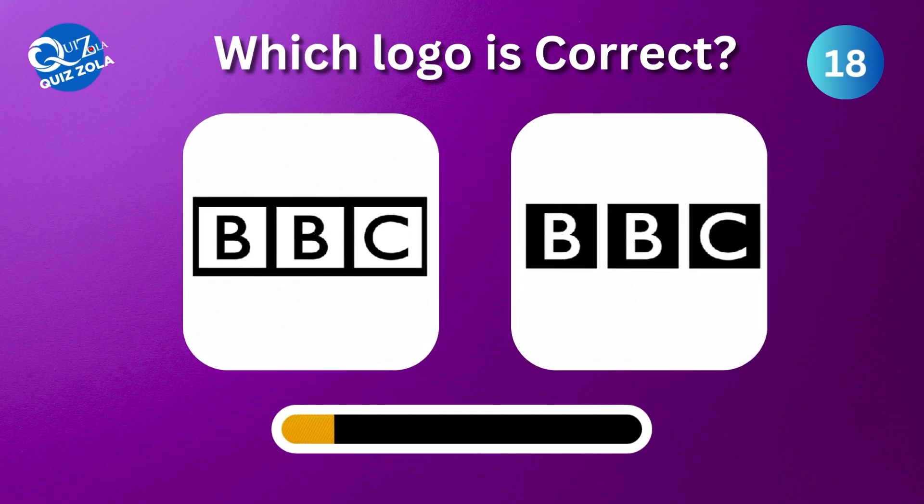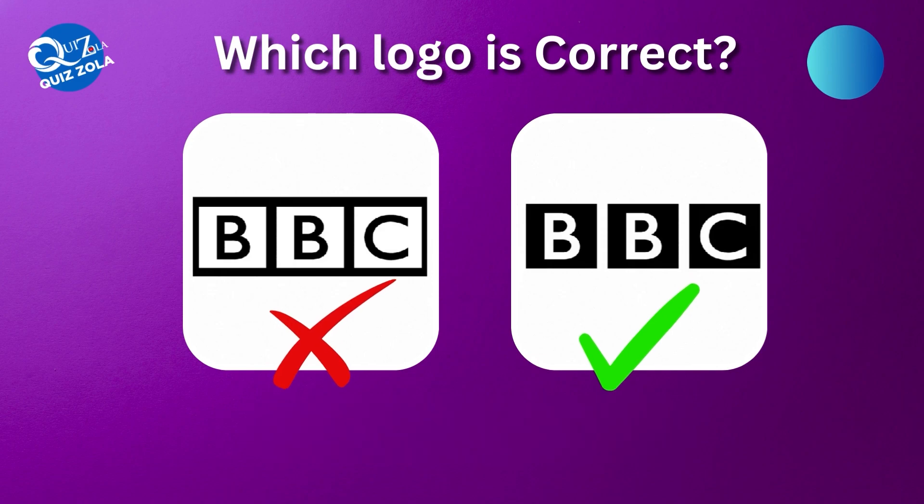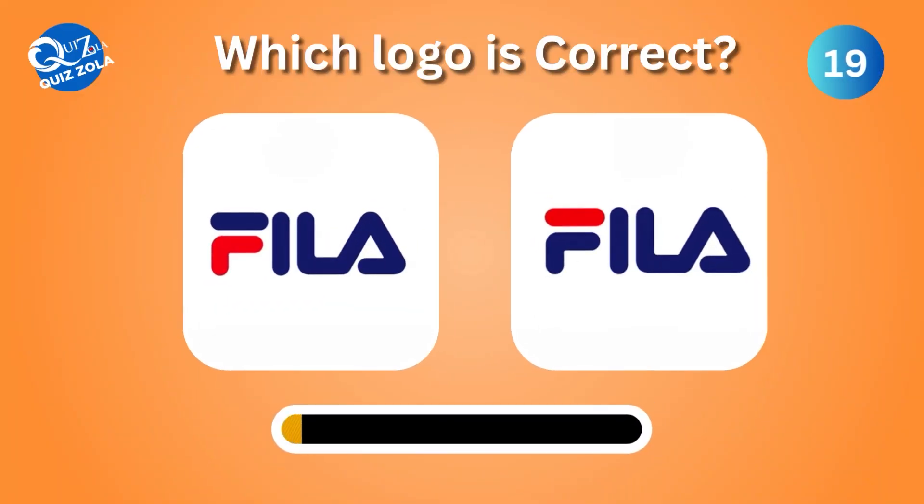Which one here is the genuine BBC logo? Can you differentiate between the real and the fake Fila logo?